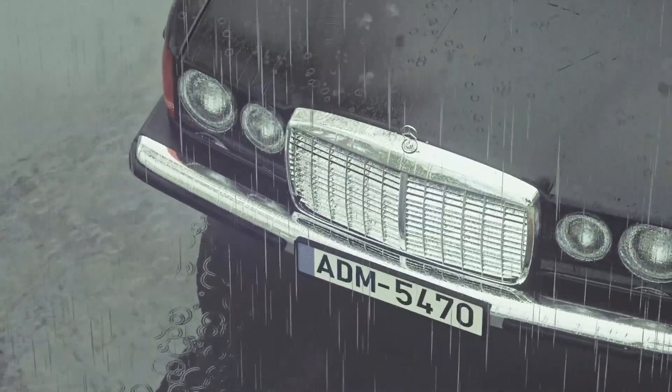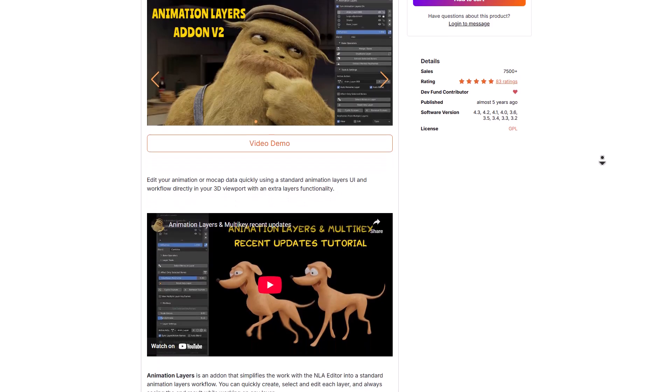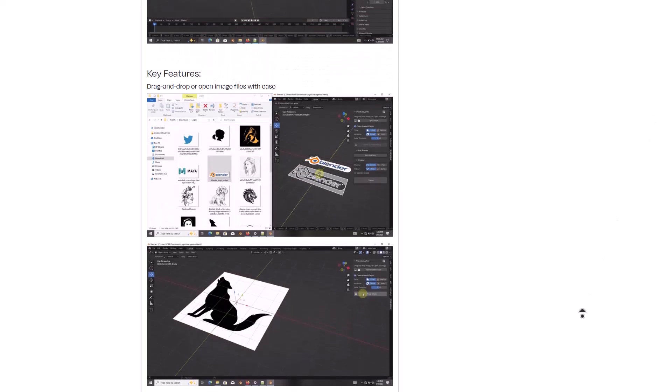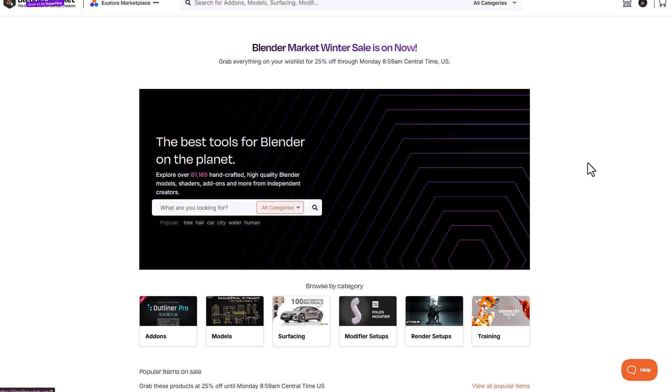Hey, what's up guys and welcome back to Ask NK. The Blender Market Winter Sale is now on, and for those who like to get all the goodies currently available on Blender Market, this might be the right time to come through and grab all the stuff you've placed on your wish list for 25% off. This is running from now till March the 3rd of 2025.